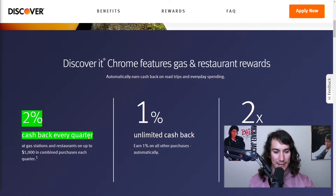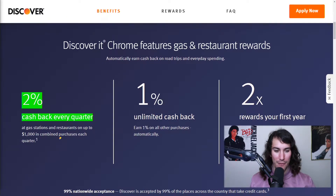What I like about this is it's super easy — 2% cash back every quarter at gas stations and restaurants, up to $1,000, and then 1% on the rest.